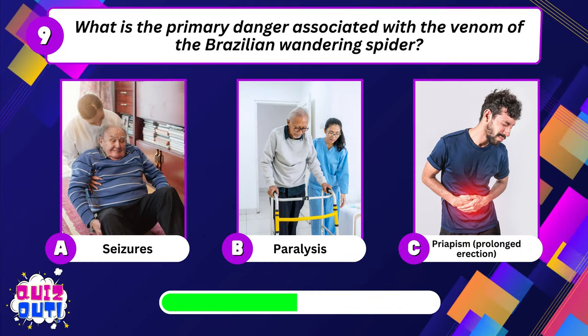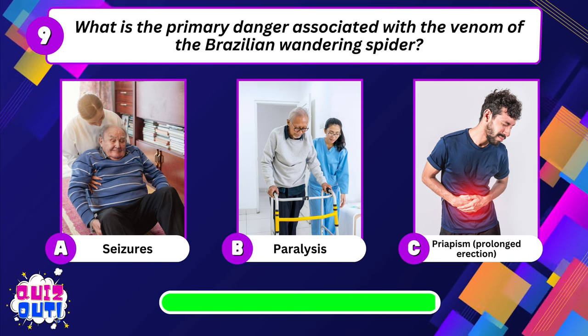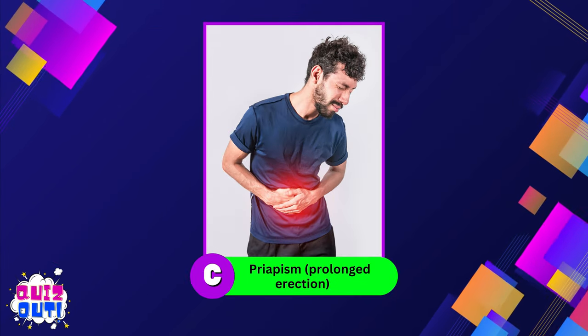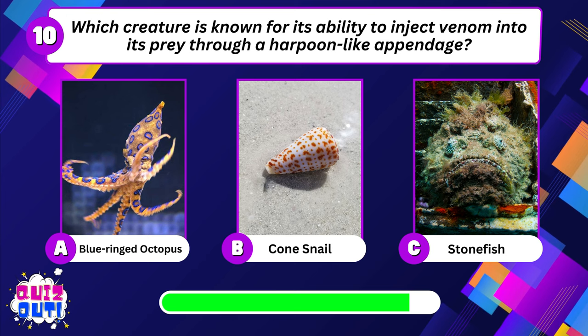What is the primary danger associated with the venom of the Brazilian wandering spider? Which creature is known for its ability to inject venom into its prey through a harpoon-like appendage?